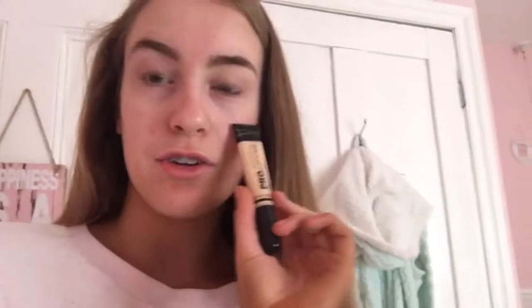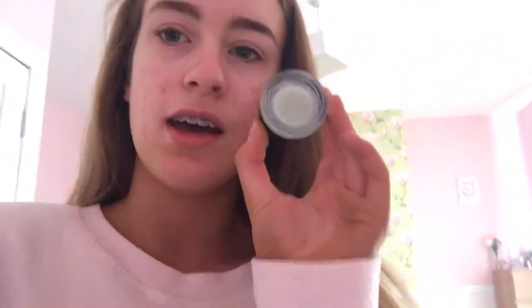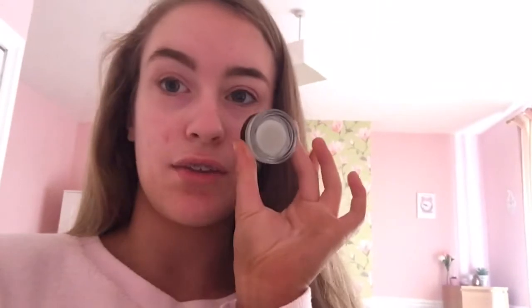The concealer is in porcelain and I use it for under my eyes and on my spots sometimes. Obviously because my spots are breaking out at the moment I like to use my Freedom colour corrector in green. I put this on my spots because green reduces redness on your face, and as you can see my spots are quite red so this is perfect.